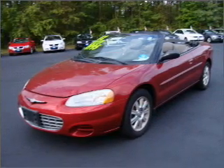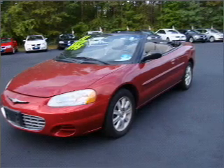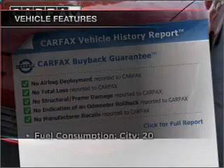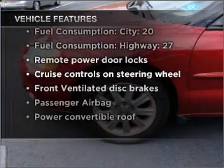Premium wheels lend a distinctive appearance. You will appreciate the safety feature of anti-lock brakes. Carfax is offered to provide you with peace of mind. And with these notable features, you won't want to miss out on the opportunity to own this amazing vehicle.